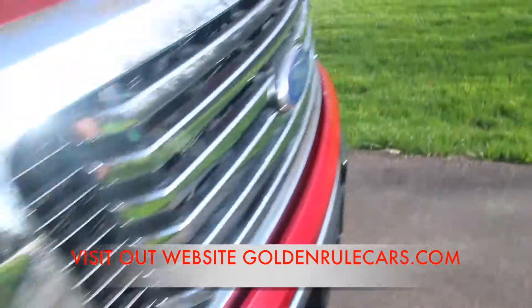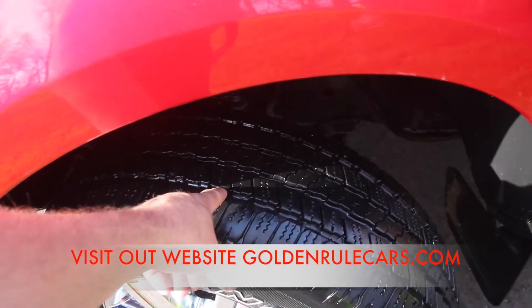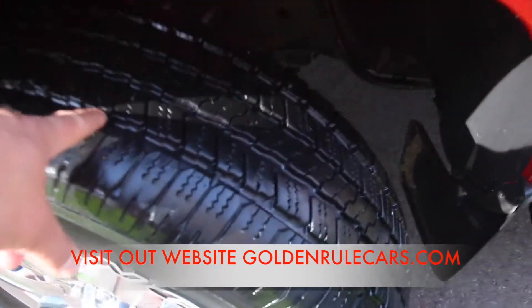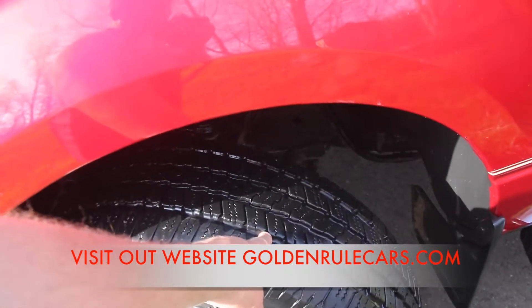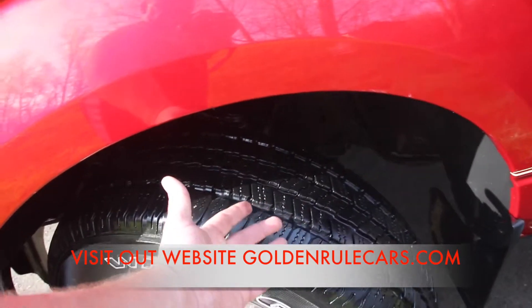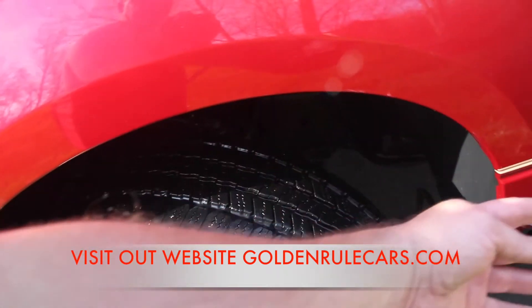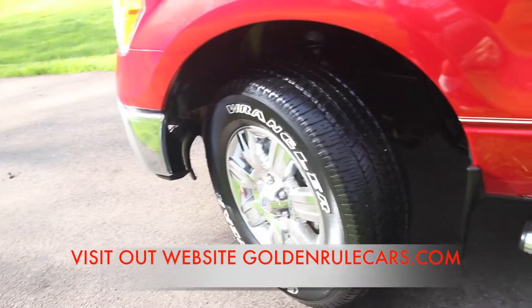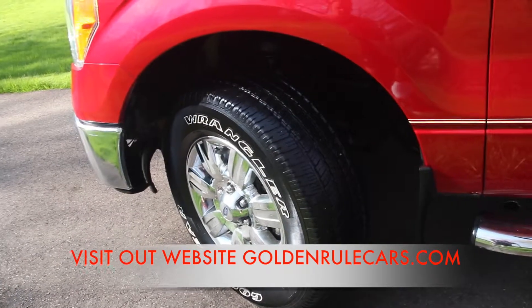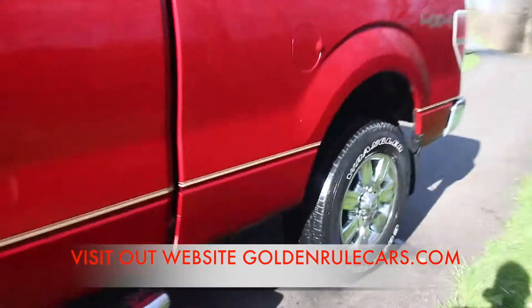The front tires are both about eighty percent. New tires come around ten thirty-seconds and these are right around eight thirty-seconds. Since this is rear-wheel drive unless you're in four-by-four, some people will put the front tires on the back for longer use, or you could just get new tires. These tires are around two hundred bucks a piece, so we're going to lower the price five hundred dollars to give you enough money to put new tires on the back.